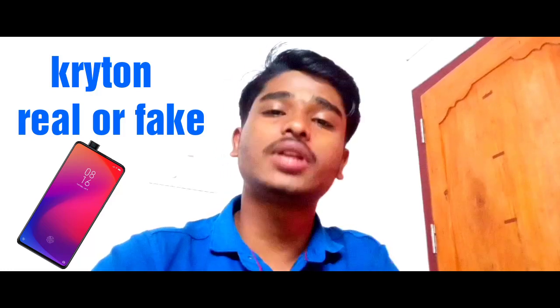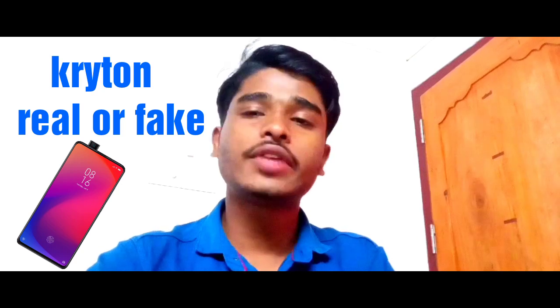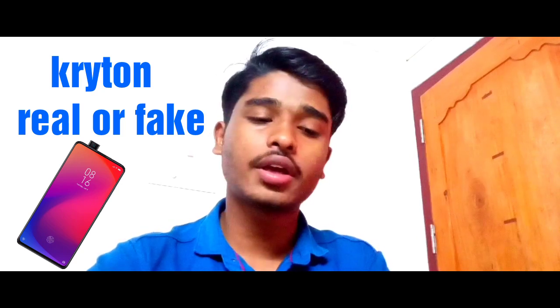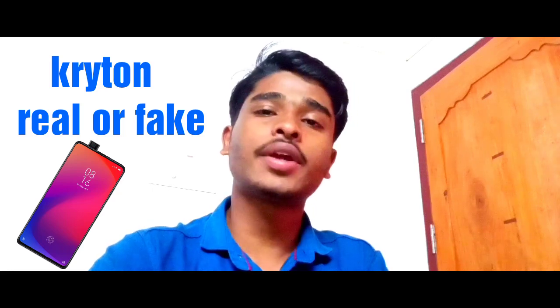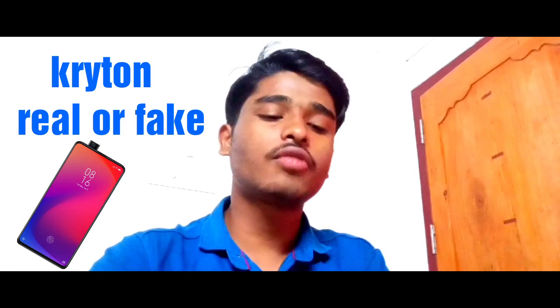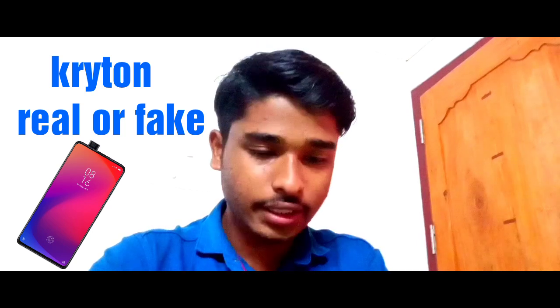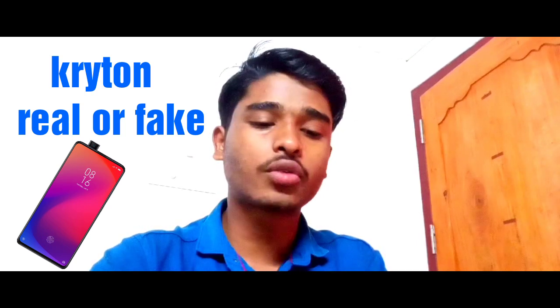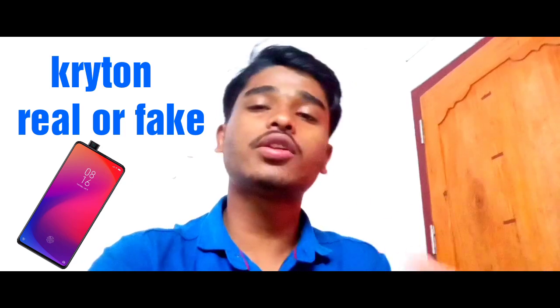Hi friends, welcome back to Team Maravada. We are here with a video — we are going to link to the website and find the phone. We are going to get this video to YouTube. The crypto phone company is real. Easy Phones is fake.